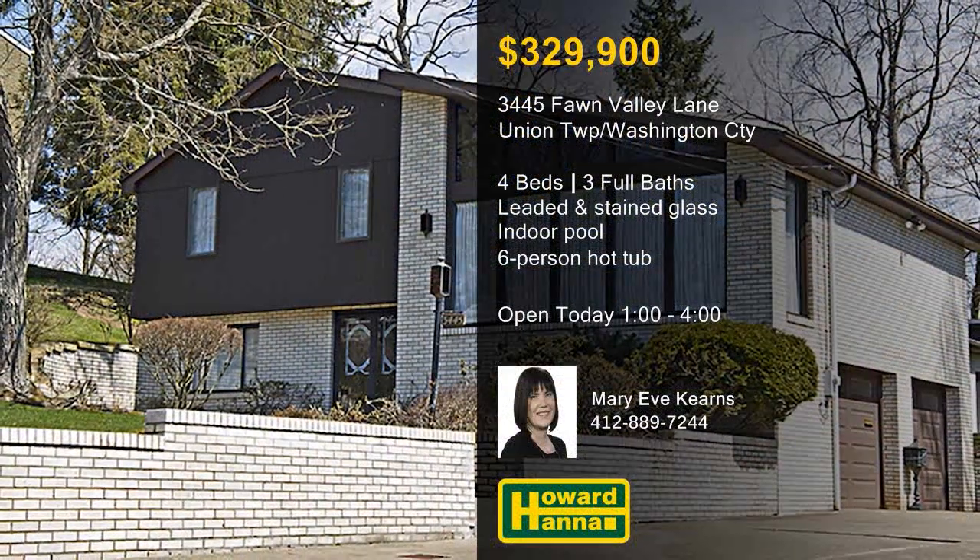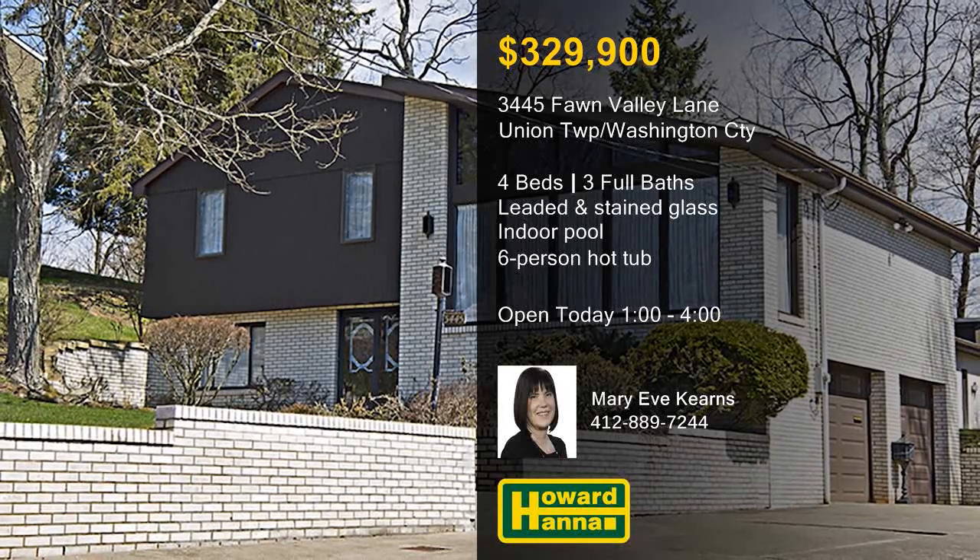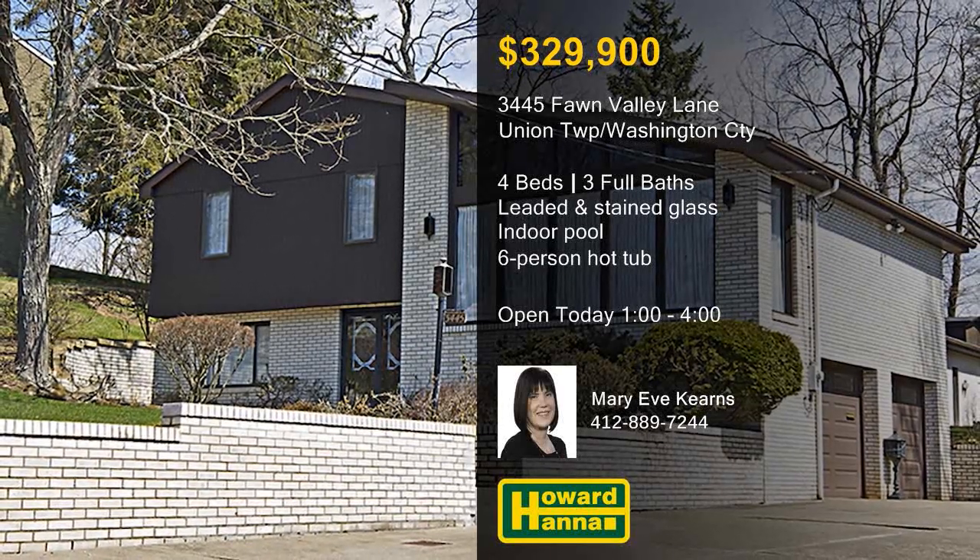Conveniently near Routes 88, 43, and 837, this home will be open between 1 and 4 with Mary Eve Kearns.